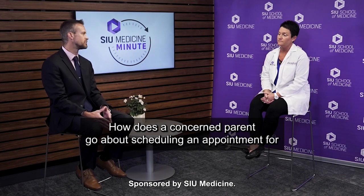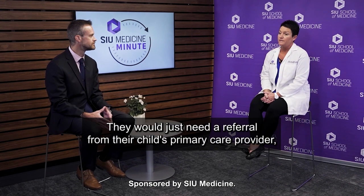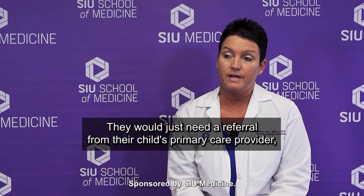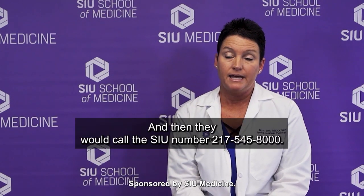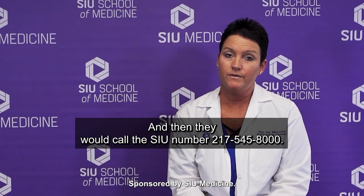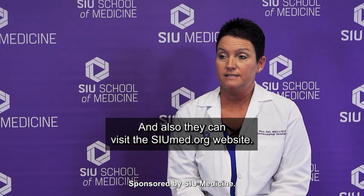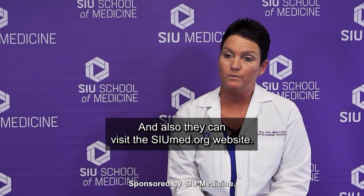How does a concerned parent go about scheduling an appointment for an evaluation? They would just need a referral from their child's primary care provider, which can be a pediatrician or a nurse practitioner or a physician assistant. Then they would call the SIU number, 217-545-8000, or they can visit the SIUmed.org website.